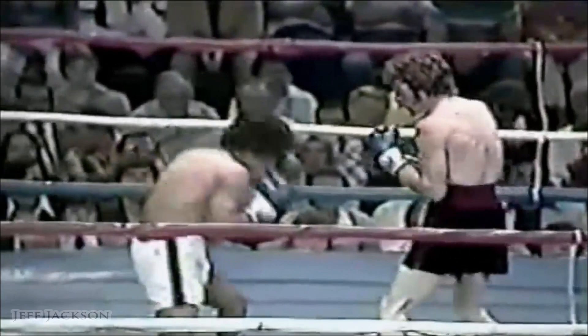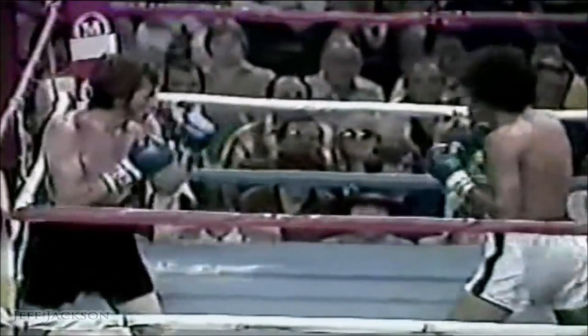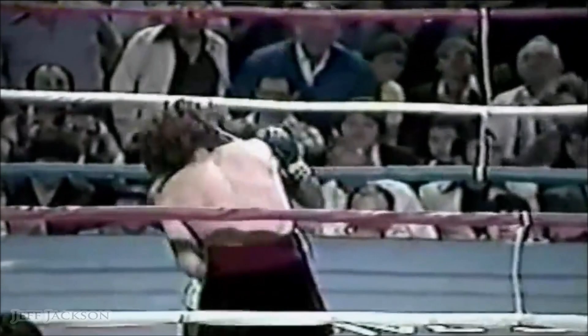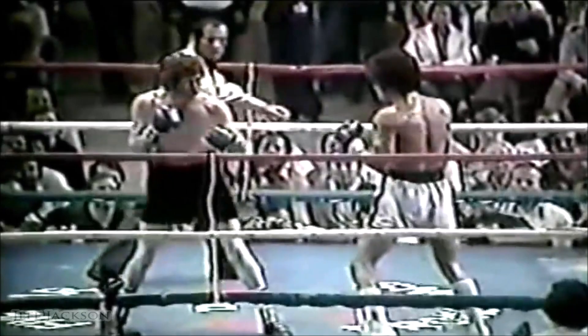Short right. Good right hand. And Sanchez backed up Lopez. Right hand again. Red Lopez is hurt for the first time. Lopez takes another combination from Sanchez. Sanchez keeps him on the ropes. Another right hand from Sanchez. Lopez and Sanchez — Salvador Sanchez really going to work on the champion.